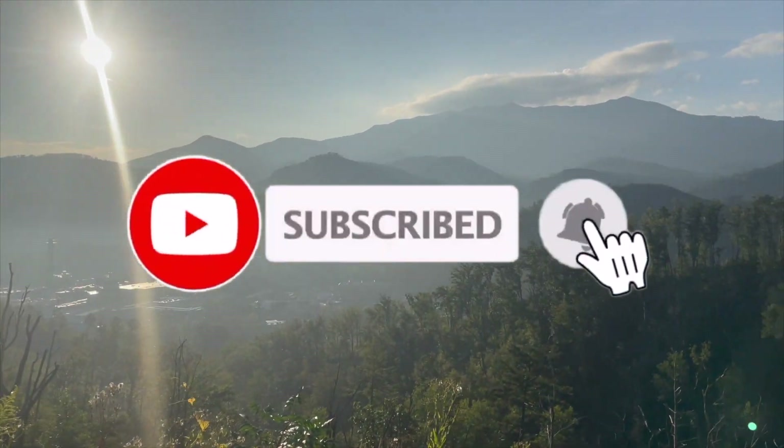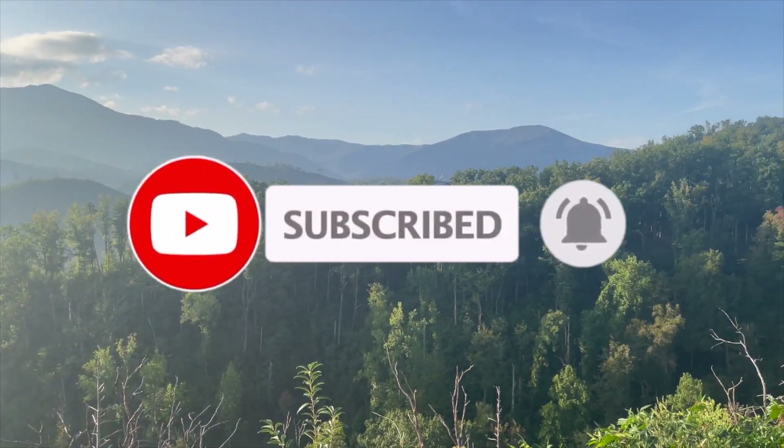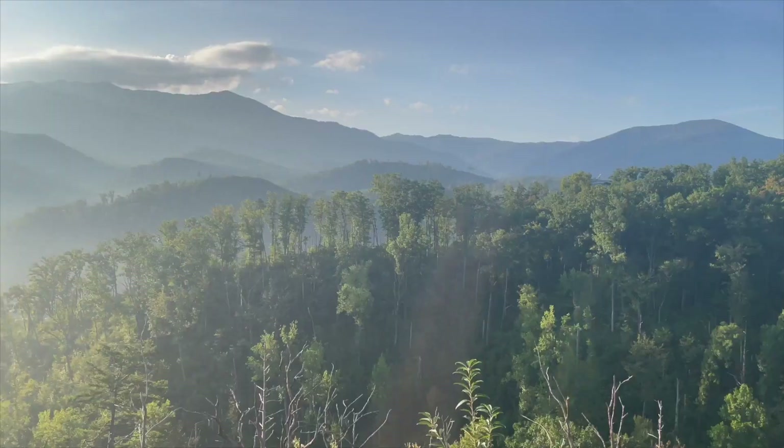Make sure to subscribe to the channel if you haven't already for more Smoky Mountain videos, and as always, thanks for watching.